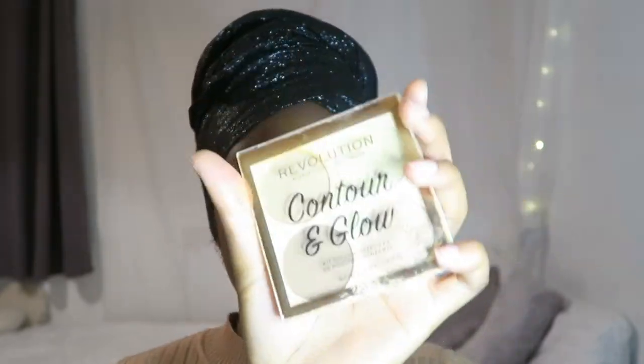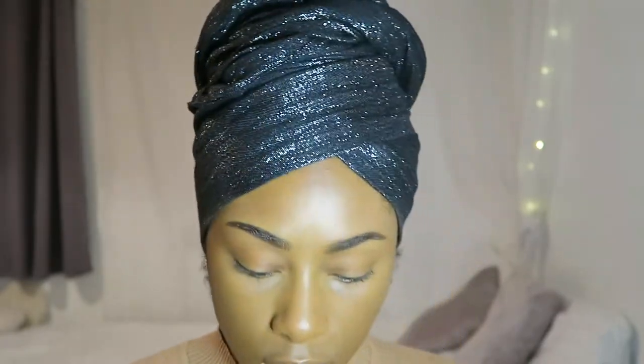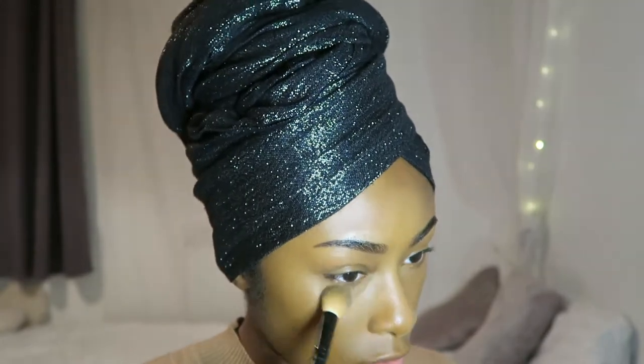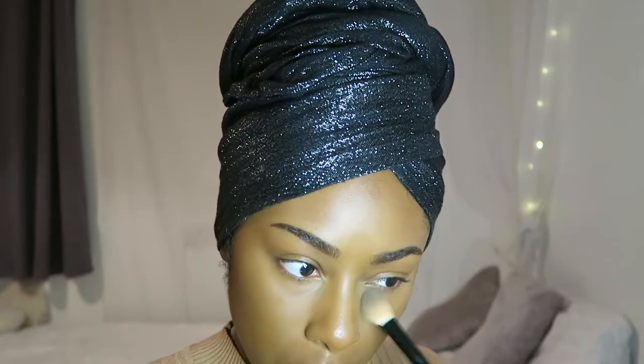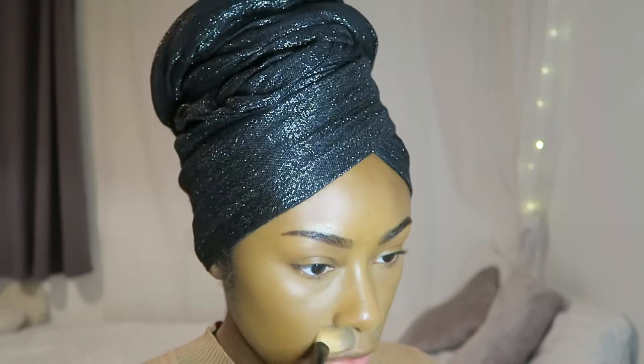I'm going to set my concealer now. I'm going to use the Contour and Glow Palette by Makeup Revolution, going into shade number one, which is the lightest matte shade. I'm just going to set that using a brush, because it prevents me from using too much powder. On me, if I bake, I look mad, so I'll just set with powder instead. I'm setting everywhere where I've put the concealer.